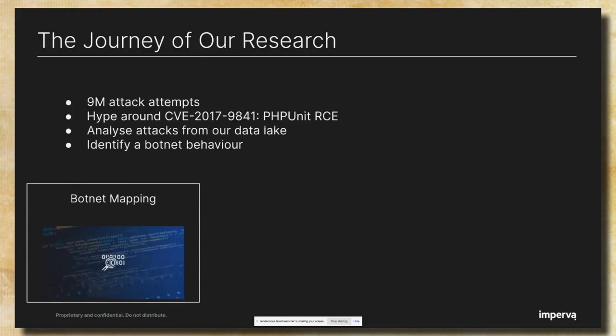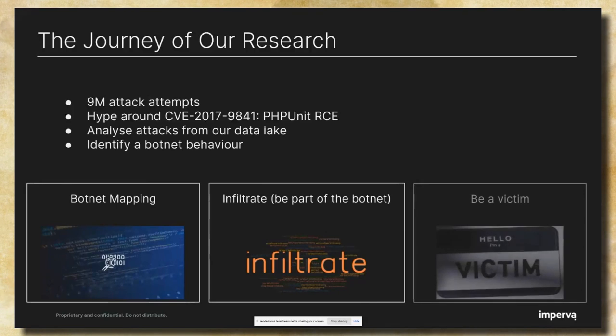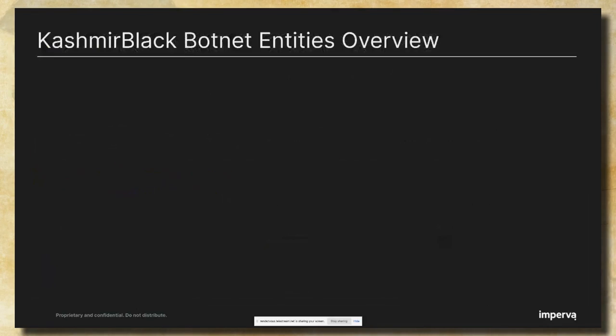We downloaded the code and performed analysis. We revealed all the entities of the operation, and later I will talk about them in further detail. Then the next step we took was infiltrate — we saw that the botnet is updating on a regular basis, so we decided to act like a bot and gather these updates for later analysis. And finally, we played a victim and created a honeypot in order to understand the post-exploitation stage. When looking at the botnet entities, we can split them into three groups: the botnet infrastructure, the botnet third-party services, and the botnet actors.